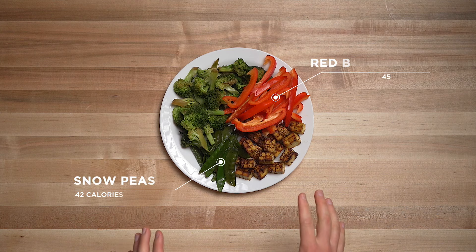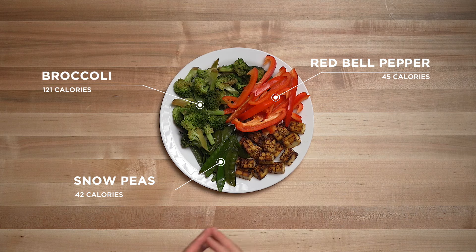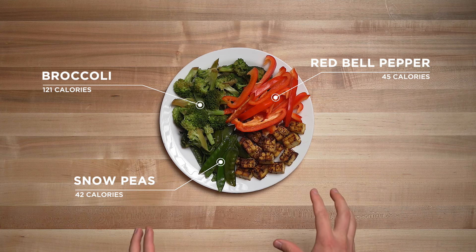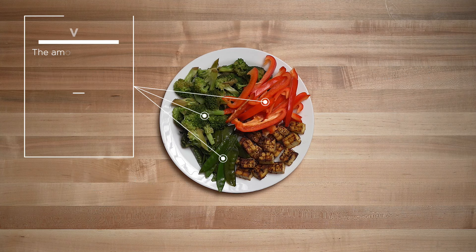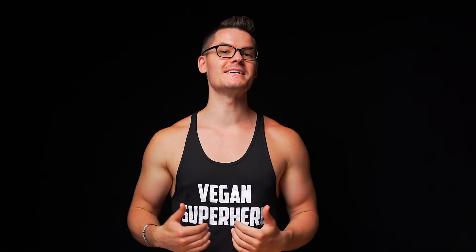The next thing I focus on when building a fat loss meal is volume. We've added a bunch of veggies — snow peas, red bell peppers, and broccoli — and all of that is only about 200 calories. So it has a lot of volume for very few calories and is also packed with nutrition. The reason we focus on volume eating, especially for fat loss, is because volume is really filling and we don't want to feel hungry while focusing on fat loss.